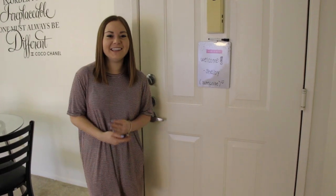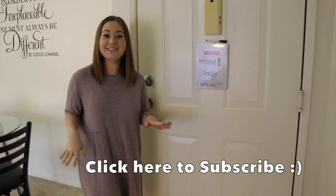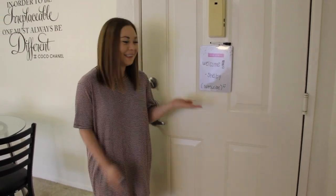Hey guys, welcome back to my channel. Today I'm going to be showing you my apartment. I've wanted to do this for quite some time, so thanks Tannica for coming and helping me out. So welcome!